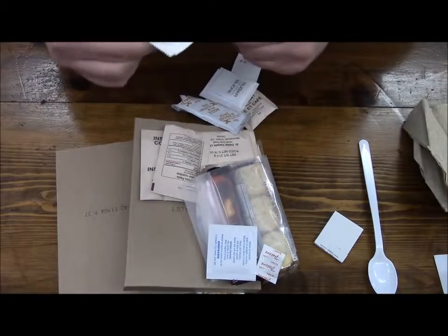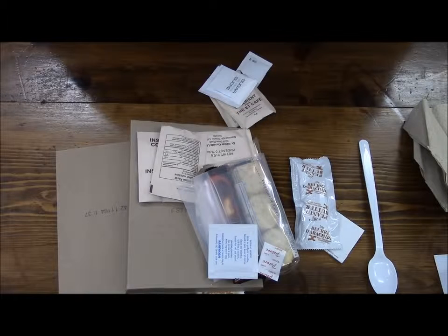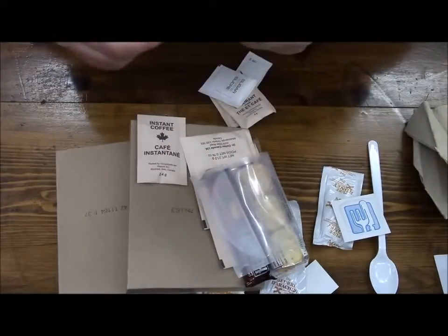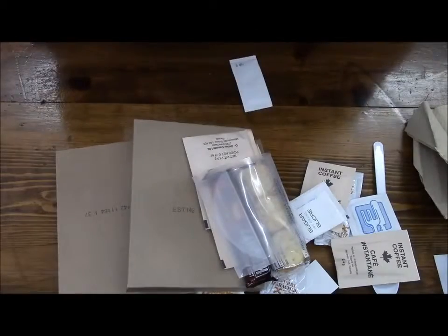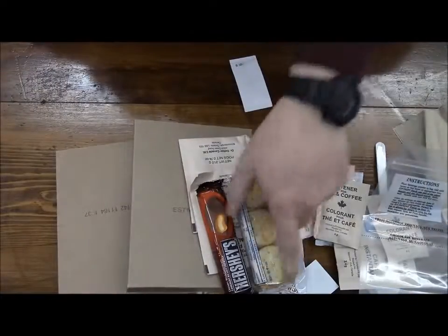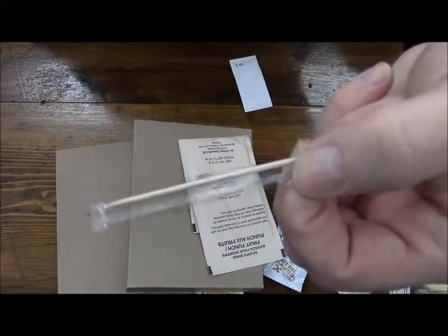We've got some peanut butter, and looking at that date code it's looking like this is probably from around 2011. Some honey, a moist towelette, two packets of instant coffee, a packet of sugar, two packets of whitener, a beverage bag, a packet of rich crackers, and a small caramel-type Hershey bar. Nice touch — there's even a toothpick in here.